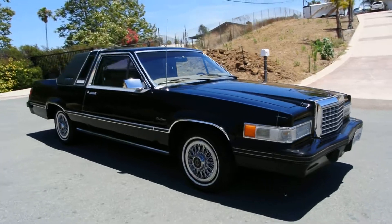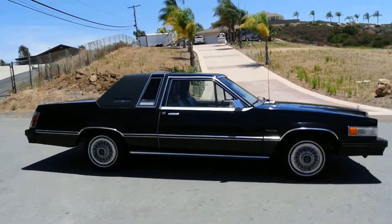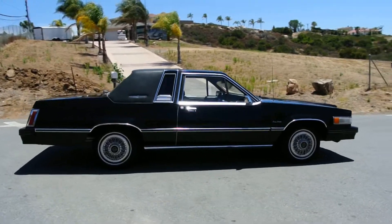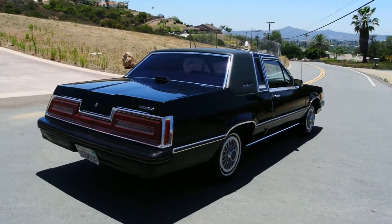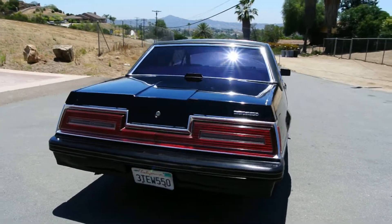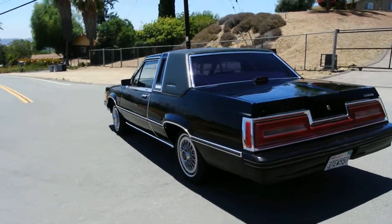Make sure and check my other channel for a more full and detailed review. I go around it, do a test drive, show you underneath it, show you the insides and all that good stuff — leather, everything, fully loaded. Super rare Landau Town Coupe Heritage Edition in the T-Bird. Ultra rare year.